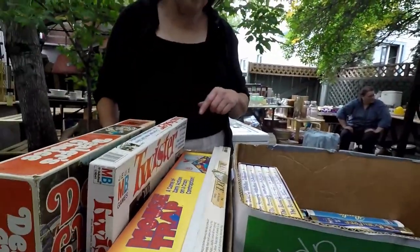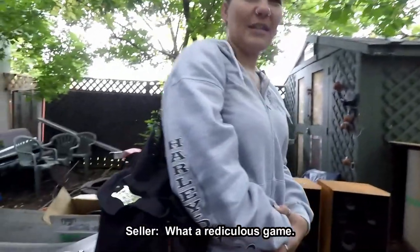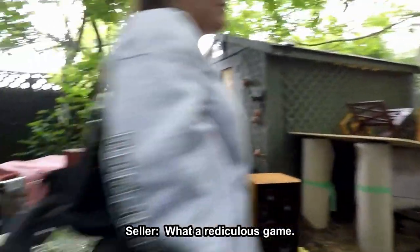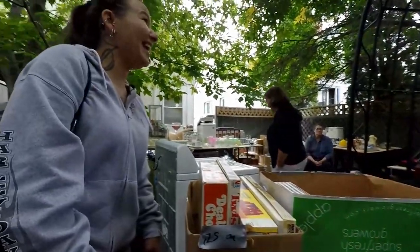I wish it does have Twister — well, you're looking at it, but it's not Twister. What a ridiculous game. There weren't all the other ones to compare it to back then. Seemed like a good idea at the time, I guess.